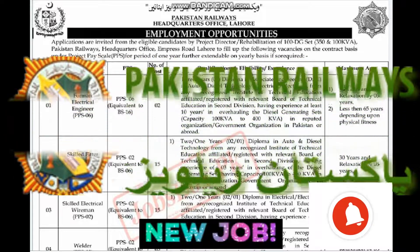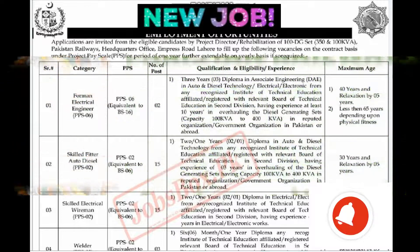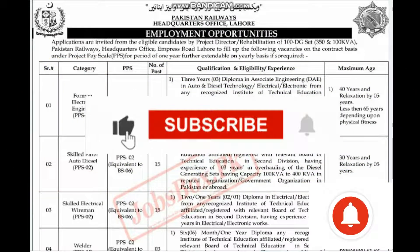Assalamualaikum. I am Navan Sheik. In this video, I want to tell you about the job available in Pakistan Railway. There are jobs available in Pakistan Railway Headquarter Office.